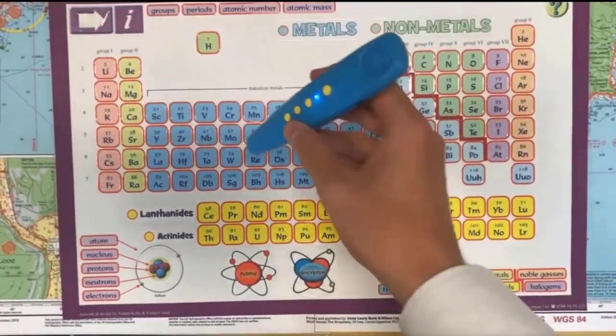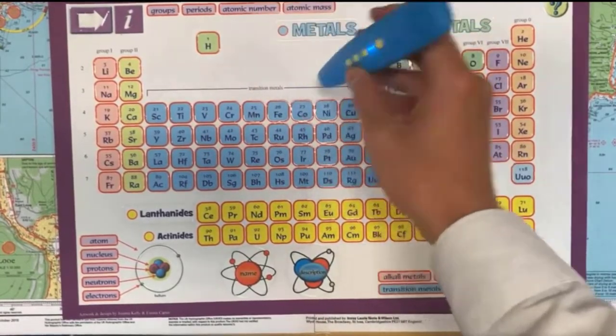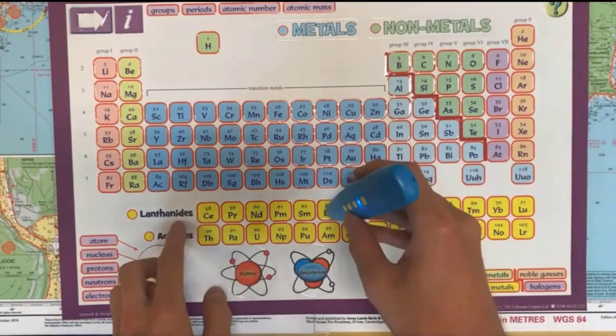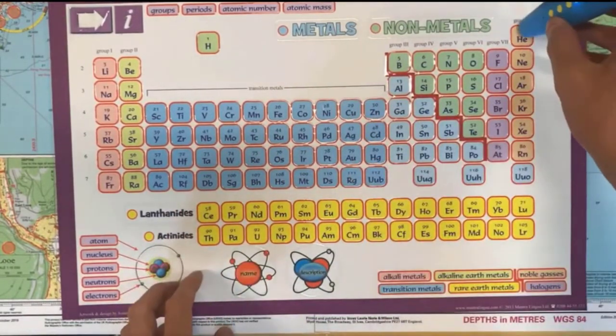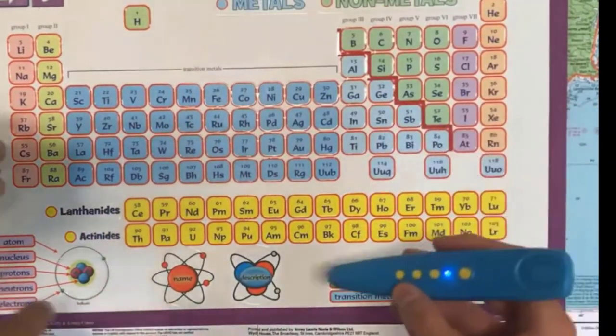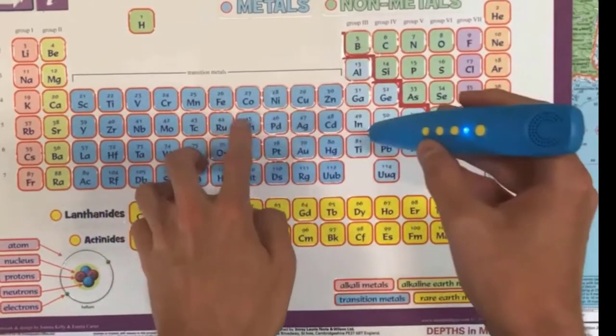Periodic table. Vanadium. Manganese. Cobalt. Oxygen. Palladium. Platinum. Europium. The pen responds immediately and with Bluetooth speakers or the built-in speaker models, you can retrieve the appropriate mp3 files seamlessly by touch.